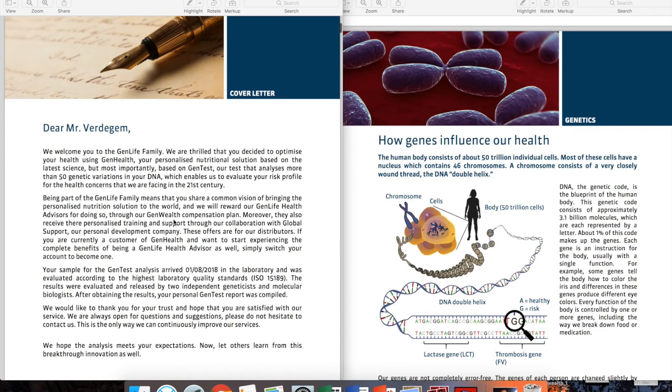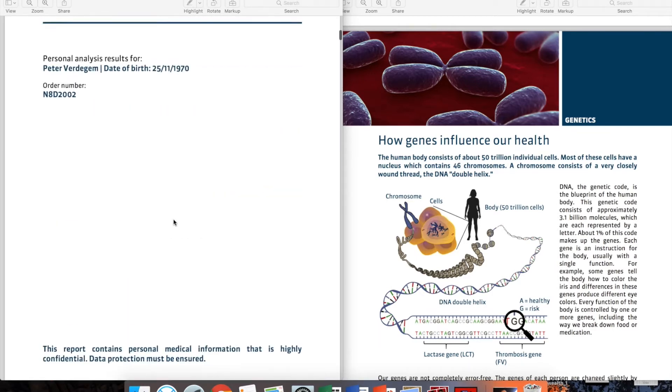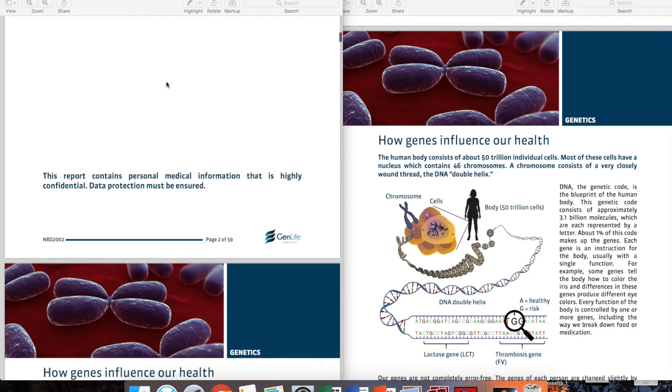Going down through the report, you'll find our welcoming letter and an explanation. First, it's important to realize that your date of birth is also part of the test, because GenHealth is adapted to two things: your age and your weight. As you age, you'll need more of certain ingredients and less of others, and that's why age is an important part of it.